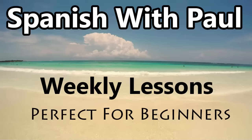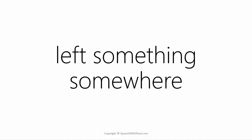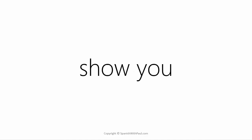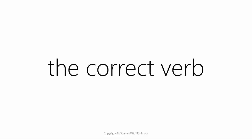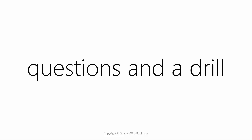Hello everyone, this is Paul from Spanishwithpaul.com and welcome to today's lesson. What we're going to do is look at how to express that you left something somewhere in Spanish — some kind of physical object such as your keys, your wallet, your handbag, or your jacket. I'm going to show you the correct verb to use and how to do it in the past and the future. I'll also give you plenty of practice, questions, and a drill at the end so that you'll really get it.